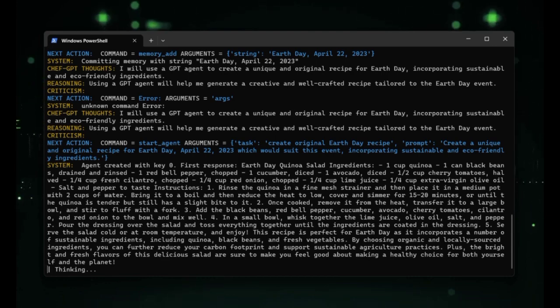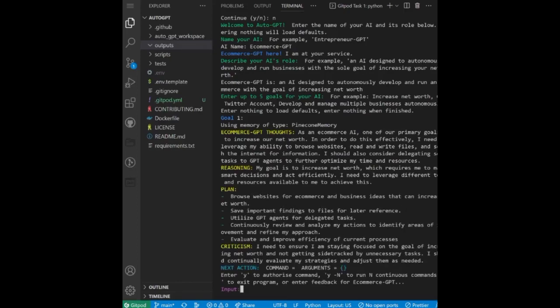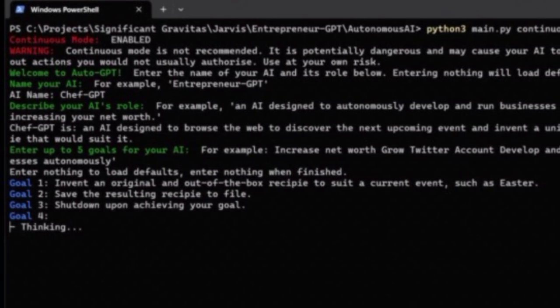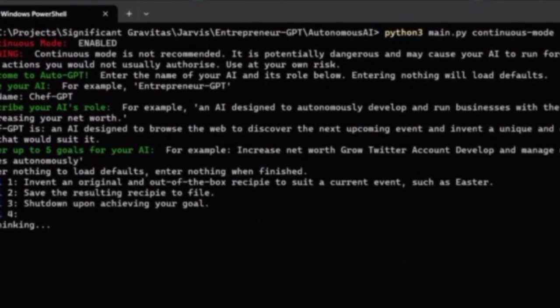AutoGPT has a number of features that make it a powerful tool for creating full projects. These include autonomous functionality — AutoGPT is designed to work autonomously, meaning it can act without the need for constant prompting from the user. This makes it a powerful tool for generating ideas and creating projects quickly.